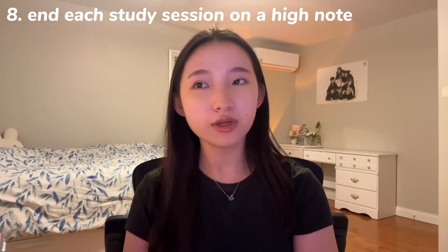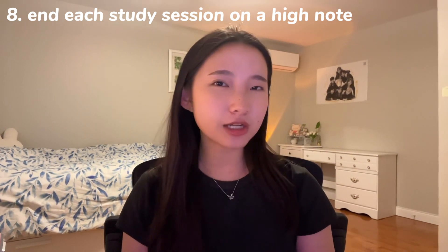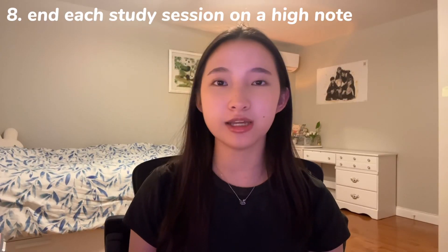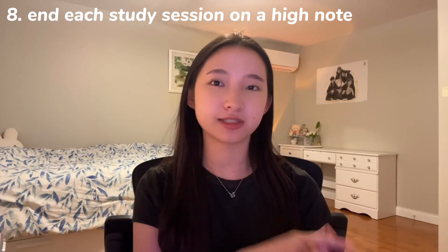Number eight: end each study session on a high note. Always wrap up your study time with a problem you know you can ace. This might seem strange, but it gives your brain a dopamine hit, reinforcing the idea that physics isn't impossible. Just make sure it's a question that will actually be on the test.